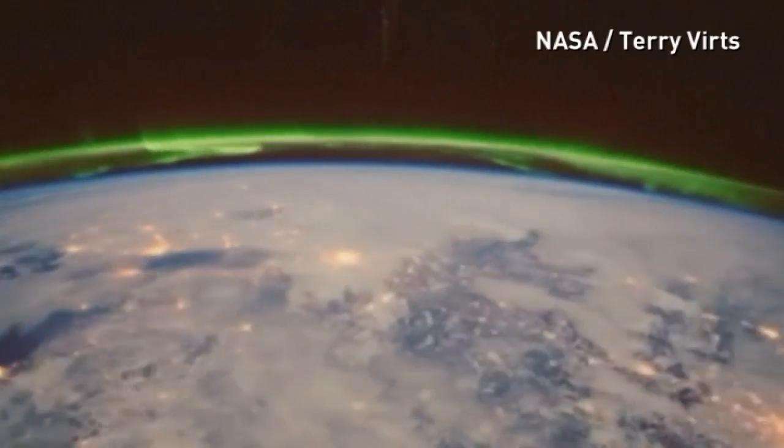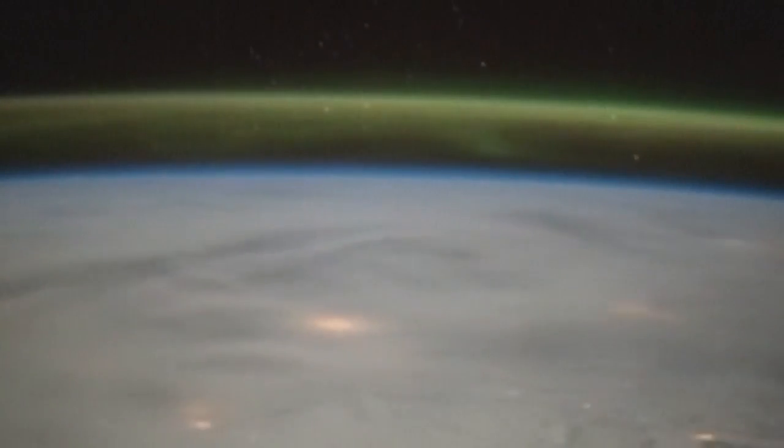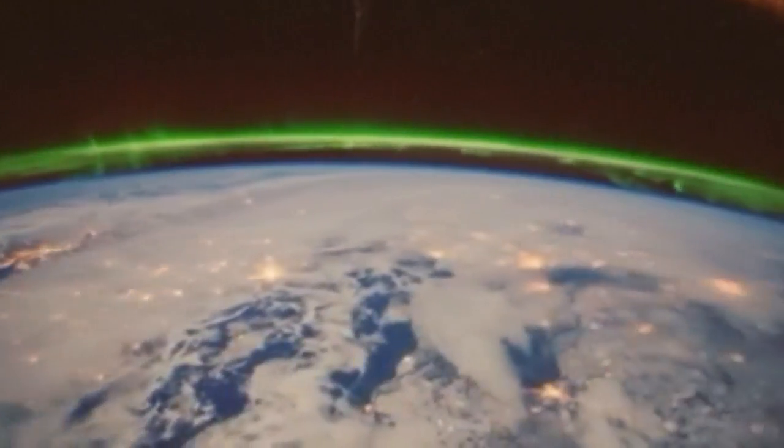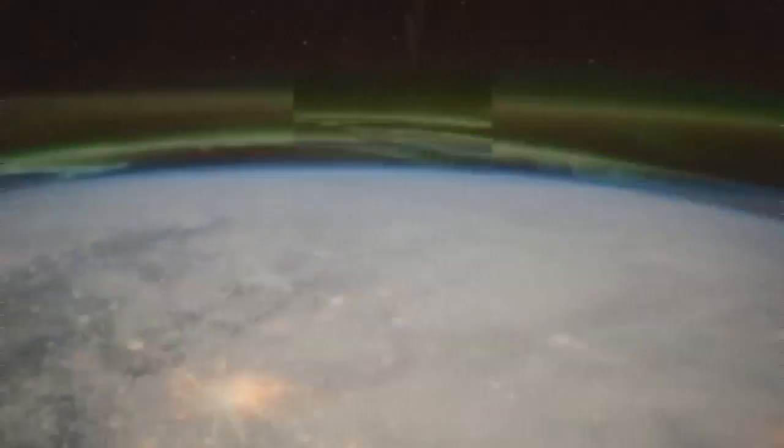A cosmic display captured from the International Space Station — this is the glow of the Northern Lights, or Aurora Borealis. It was filmed by a NASA astronaut as the space station travelled above the North Pole on March 18th and northern Russia on March 16th.